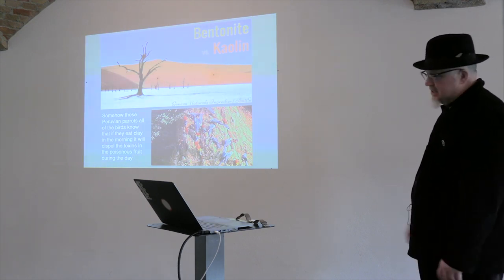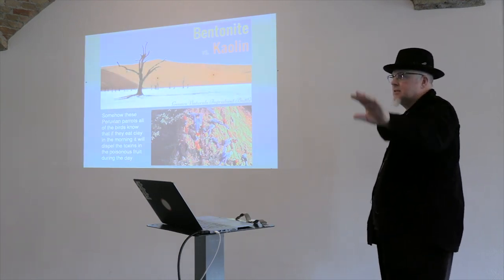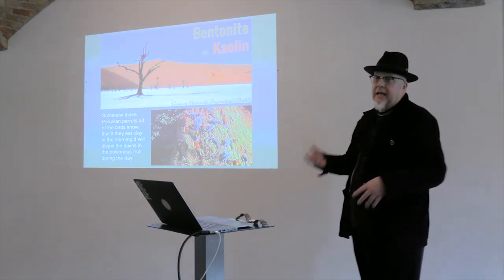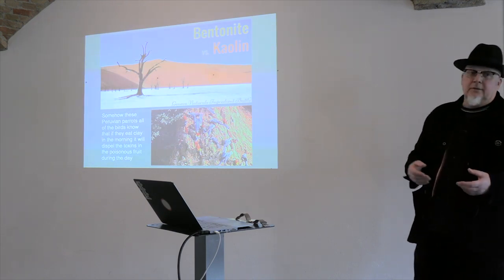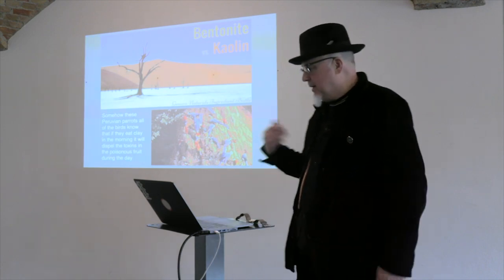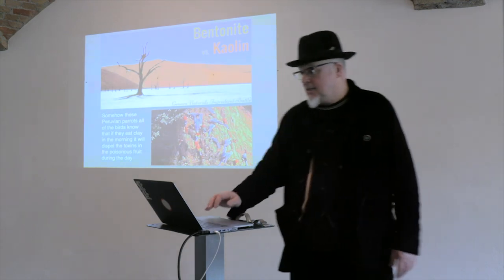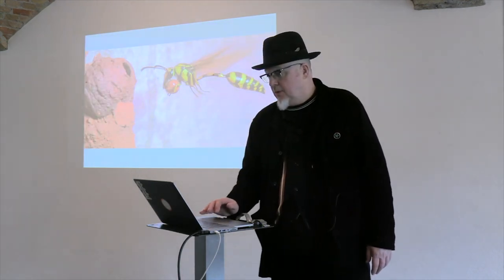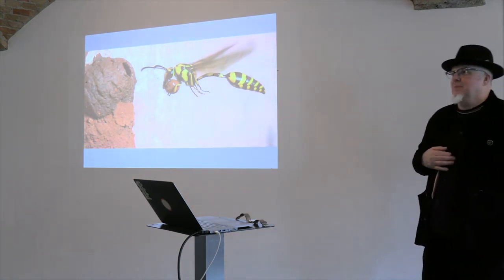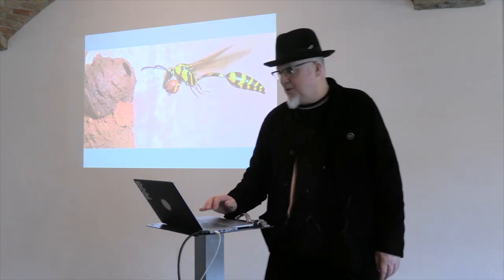These Peruvian parrots — macaws — through self-assessment and seeing a lot of birds dead on the floor, they realised that before they could feed and feast on the red berries, they had to line their stomachs with clay. So this idea of kaolin in medicines — how we ingest kaolin. We know it's in toothpaste, we have it in our mouths every morning. I love finding out that fact about these parrots. And potter wasps — cool, aren't they? Making pots, coming back to the nest and doing a bit of coiling.